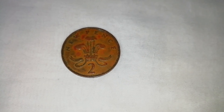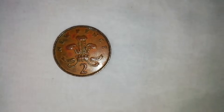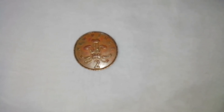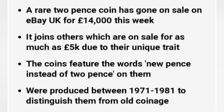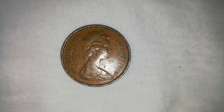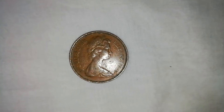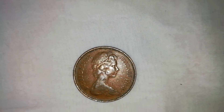Its highlights are as follows. A rare 2p coin has gone on sale on eBay UK for £14,000. It joins others on sale for as much as £5,000 due to their unique trait. The coins feature the words 'new pence' instead of 'two pence' on them, and were produced between 1971 and 1981 to distinguish them from old coinage.